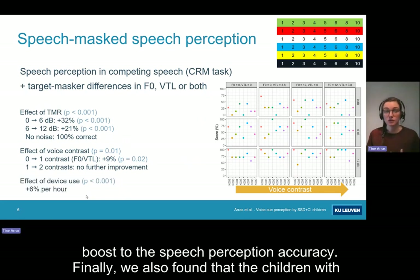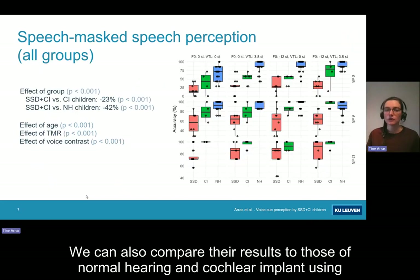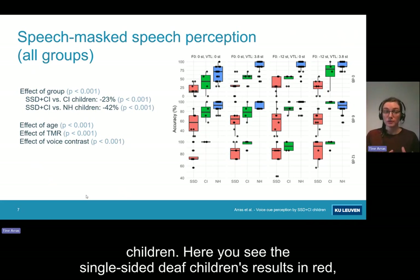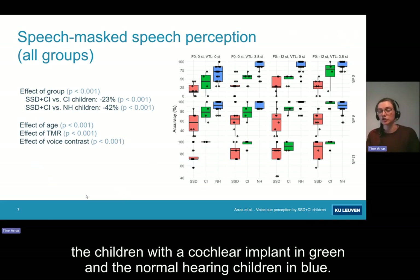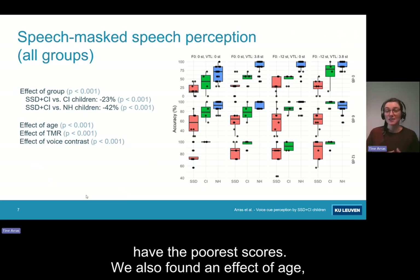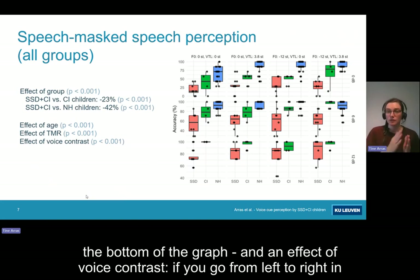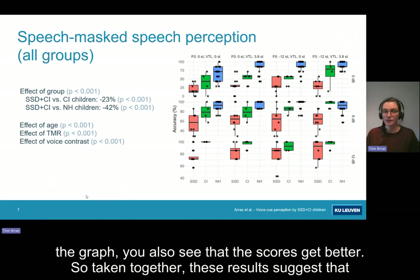We also found that children with single-sided deafness had better speech perception if they used their device more hours per day. Comparing their results to normal hearing and cochlear implant-using children: the single-sided deaf children's results are shown in red, cochlear implant children in green, and normal hearing children in blue. For each of the conditions, the single-sided deaf children have the poorest scores. We found effects of age, target-to-masker ratio, and voice contrast — scores improve going from left to right in the graph as well.